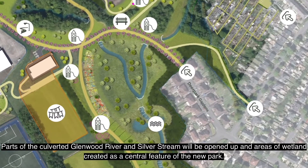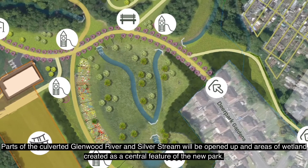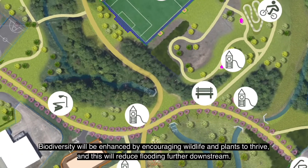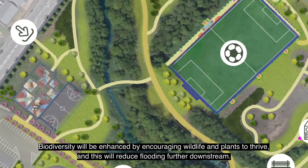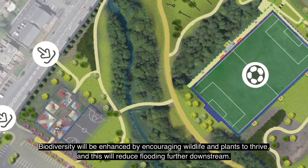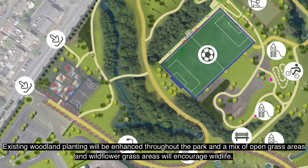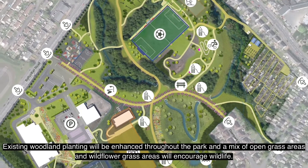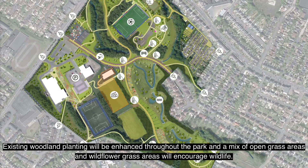Parts of the culverted Glenwood River and Silverstream will be opened up and areas of wetland created as a central feature of the new park. Biodiversity will be enhanced by encouraging wildlife and plants to thrive, and this will reduce flooding further downstream. Existing woodland planting will be enhanced throughout the park and a mix of open grass areas and wildflower grass areas will encourage wildlife.